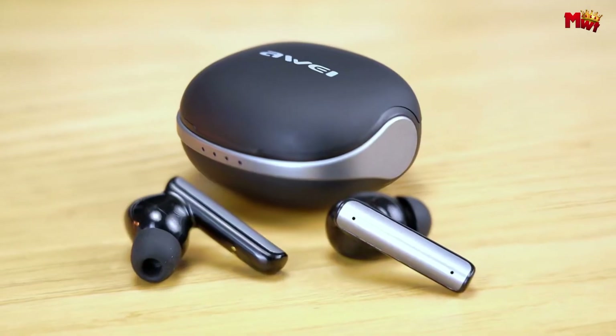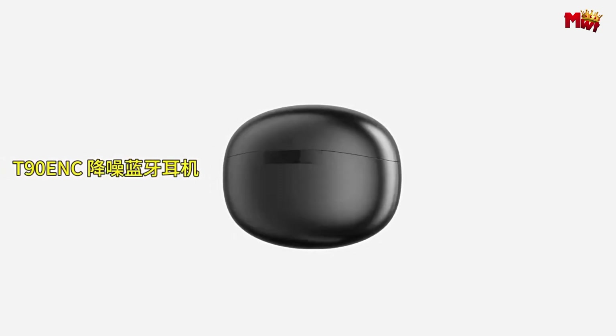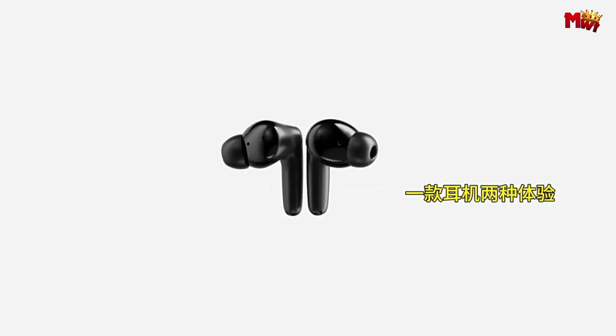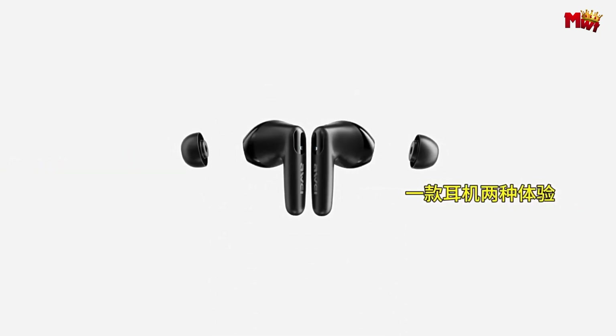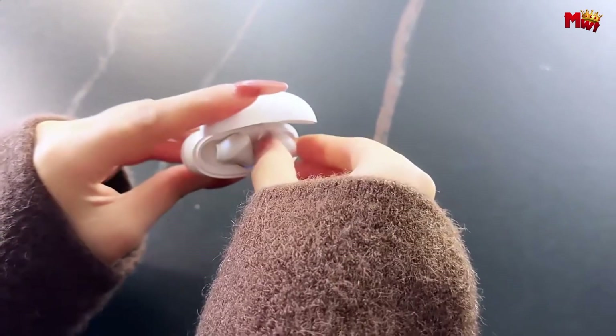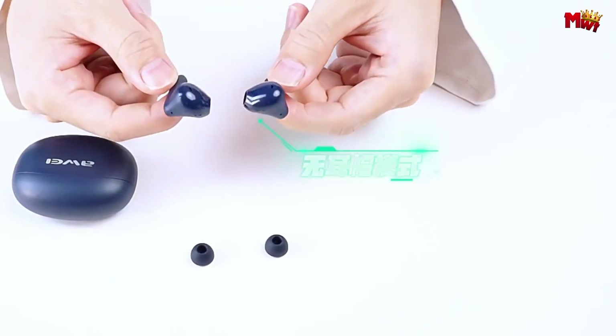Let's get started at number five: the Away T90 Earbud. With its cutting-edge Bluetooth 5.3 technology powered by the G-Lite chip, the T90 ensures seamless connectivity and unparalleled performance. Featuring four-microphone ENC call noise reduction, enjoy crystal-clear calls even in noisy environments.